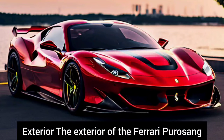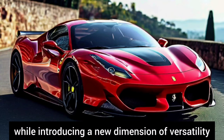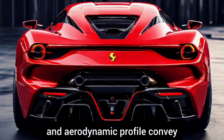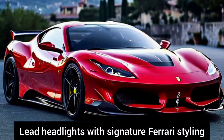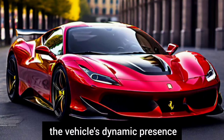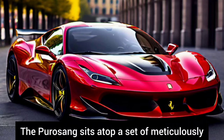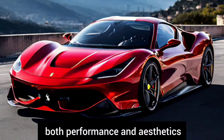The exterior of the Ferrari Purosangue embodies the brand's iconic styling cues while introducing a new dimension of versatility. Its muscular stance, sculpted lines, and aerodynamic profile convey a sense of power and agility. LED headlights with signature Ferrari styling illuminate the road ahead, while sleek taillights accentuate the vehicle's dynamic presence. The Purosangue sits atop a set of meticulously crafted alloy wheels designed for both performance and aesthetics.